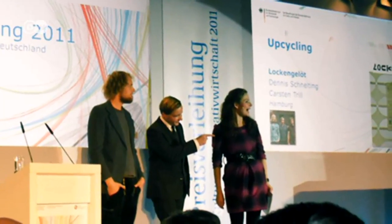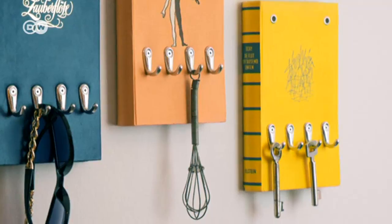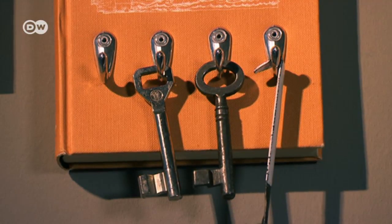Lockengelöt has already won several prizes, including the Green Product Award in 2015 for their best-selling key novels — old books remade as key or coat racks.